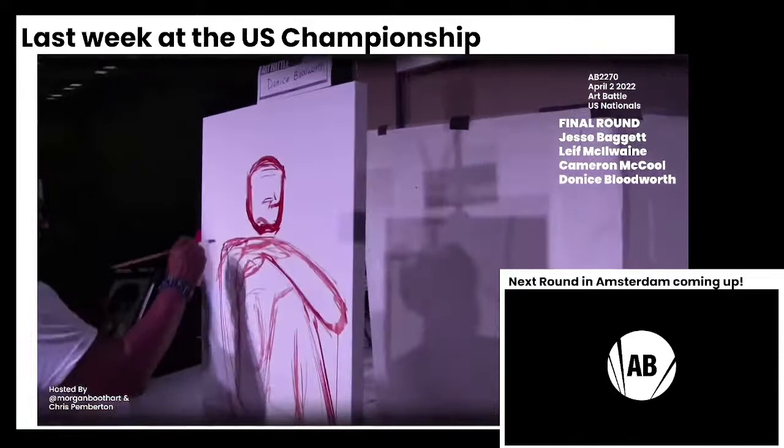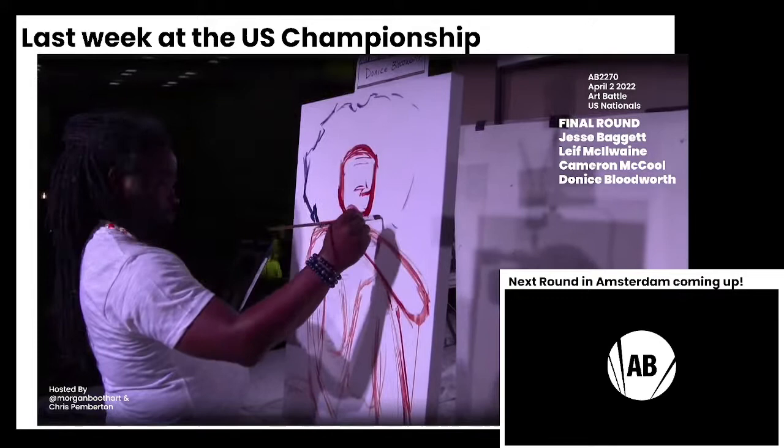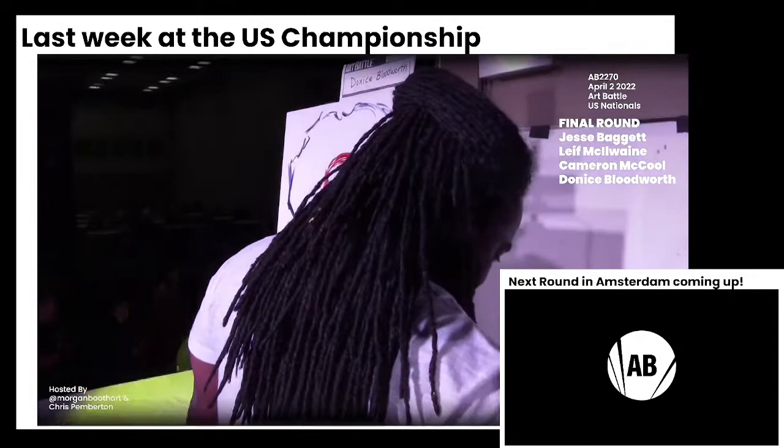Check out how much Donis has got done already in less than three minutes. It's going to be interesting — when we saw him paint in the Southeast regional championship, he did two very similar paintings in his first round and the final round. I think we're probably going to see that again from him here tonight. Donis definitely has a very consistent style and it's something the audiences seem to really connect with.